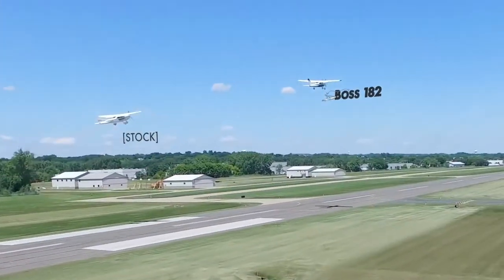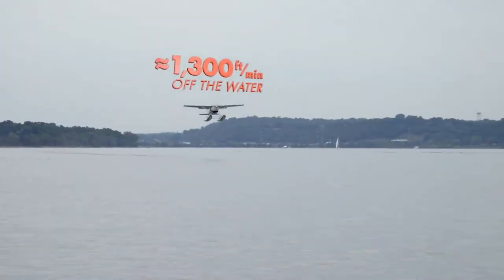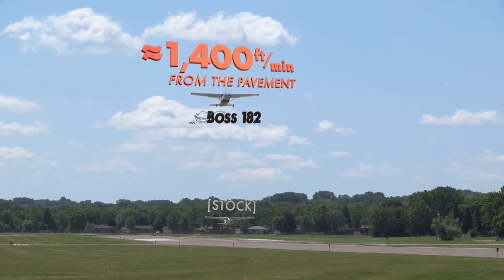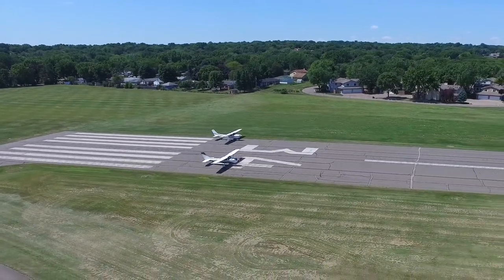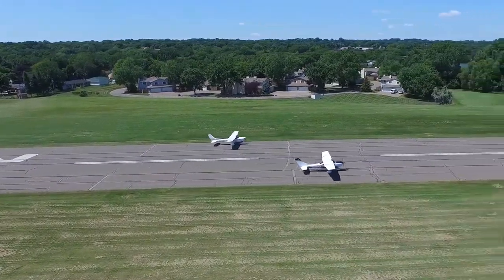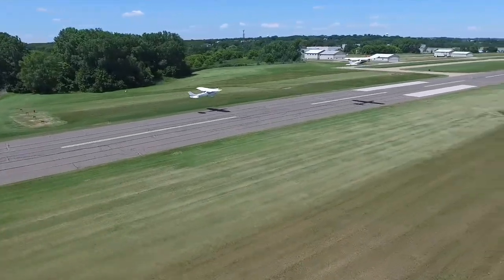On wheels, climb rates can exceed 50% greater than stock — nearly 1,300 feet per minute climbs off the water, 1,400 feet per minute climbs from the pavement. Since the Boss Conversion is based on the FAA Part 23 certified 182 S&T, you'll also benefit from modern features like factory corrosion proofing, sound proofing, and upgraded interior appointments.